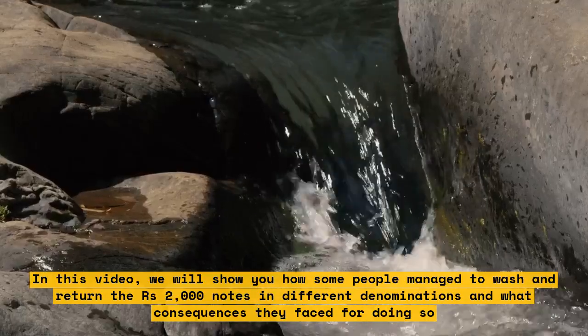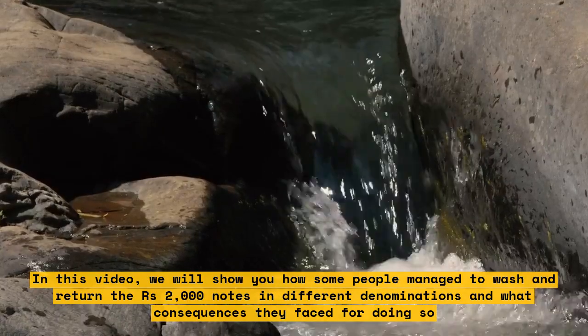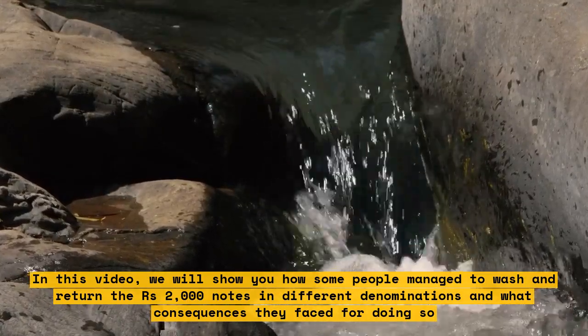In this video, we will show you how some people managed to wash and return the 2000 rupees notes in different denominations, and what consequences they faced for doing so.